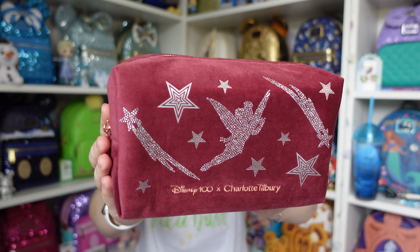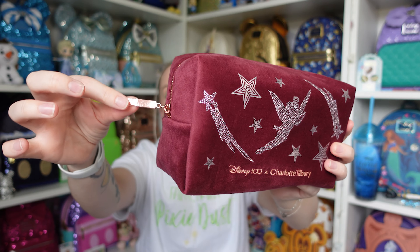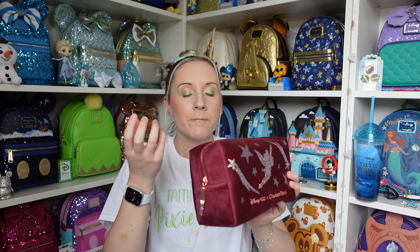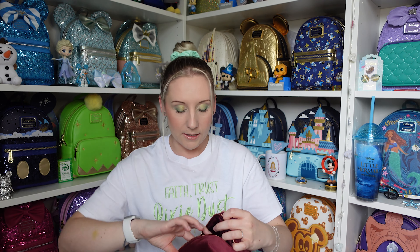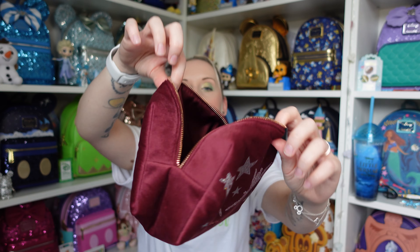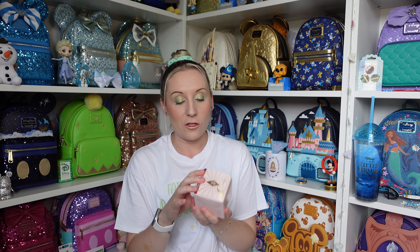Because if you can sparkle, so can your makeup bag! It has Charlotte Tilbury and Disney 100 at the bottom, a little makeup brush as the zip puller, and it's a beautiful velour-type material on the side. The inside has a nice air pocket, and you can fit quite a good amount in there. It's almost like a purpley-red mixture of colour.